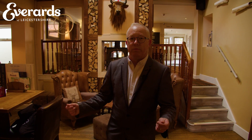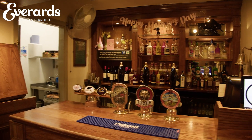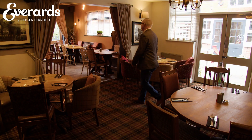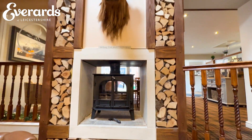Inside the pub you're met with a traditional pub with a modern twist. The main large bar area is spacious and comfortable, offering lots of space to enjoy a drink and dine. You'll also find a few cosier snug areas with log fires, and one with its own bar where the locals enjoy catching up over a good pint.